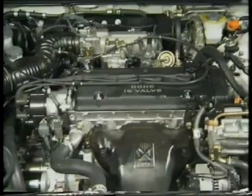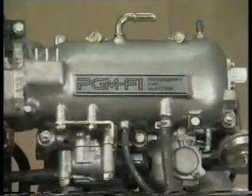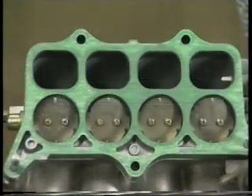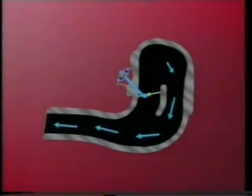The first new PGM-FI feature we'll look at is the variable intake manifold, which is only found on the 2.3. This helps refine engine performance and maximise engine torque during all types of driving conditions. It does this by making sure there's a strong intake airflow available at all times. At lower engine speeds — in this case anything below 4800 RPM — it achieves this by delivering air to the engine through long thin inlet tracks.